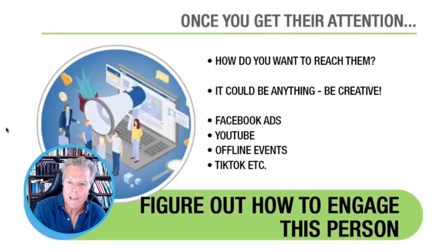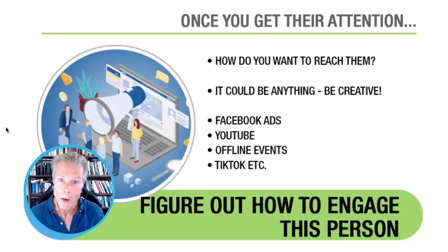Once you get their attention, how do you want to reach them? Are you going to use Facebook ads? Are you going to use YouTube? Most people think about TikTok as the big trending platform to get in front of prospects and customers, but in actuality YouTube is the Mac daddy as far as video is concerned. All of those same age groups that are using TikTok are also on YouTube, and they consume more content on YouTube. YouTube has been very, very good to me.